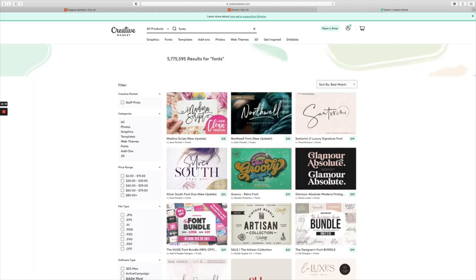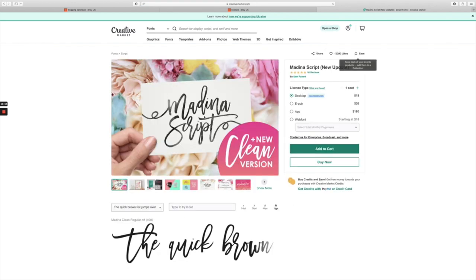Number seventeen is fonts. Fonts are so popular and if you've got really good handwriting you can easily upload your writing as a font — these are selling so quickly. Take a look on Creative Markets. It's a great one if you're good at handwriting.